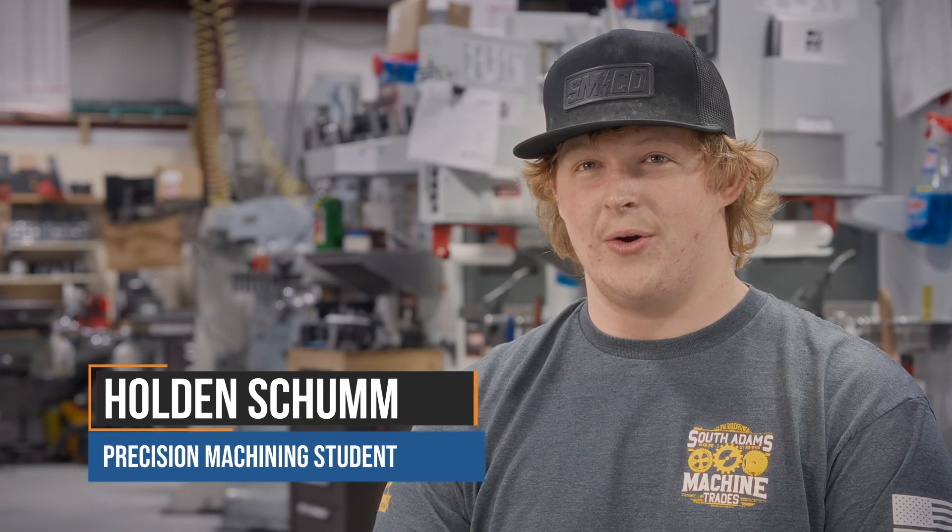My future goals in relation to this program are to get a job — which I already have — become better at what I do, and hopefully one day retire from a machining career.